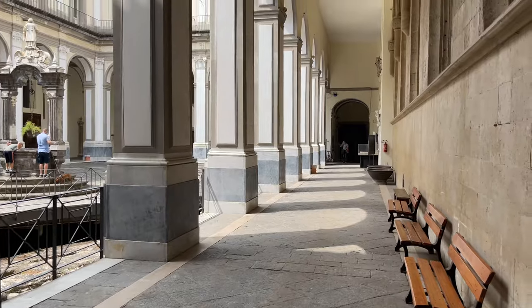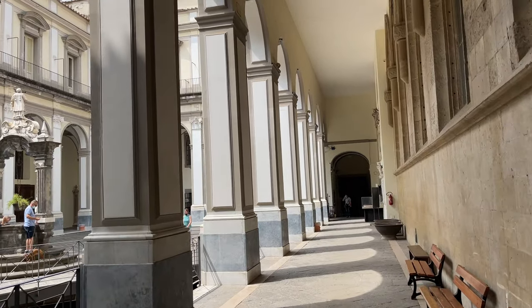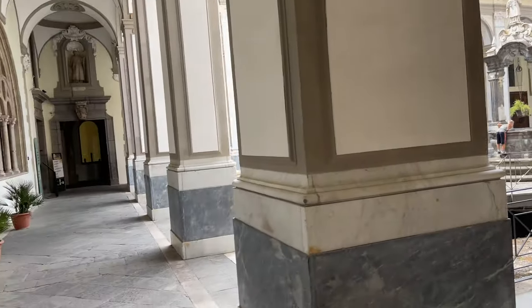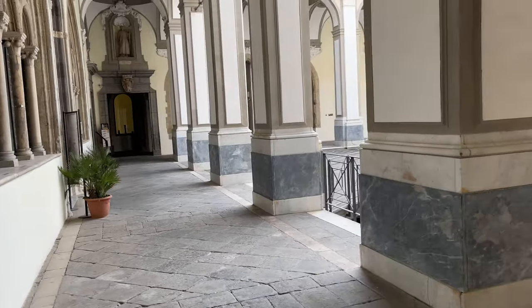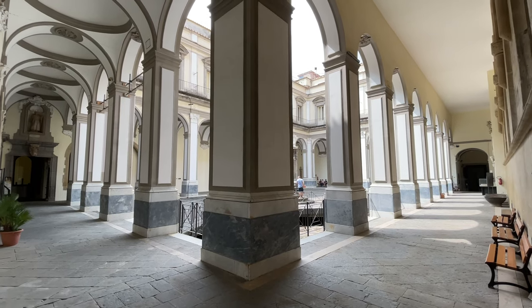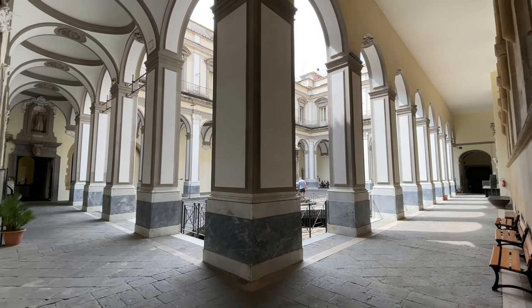Okay, so this is San Lorenzo Maggiore cloister. And you know me, let's start with the incredible shot right off the bat, which I always like.